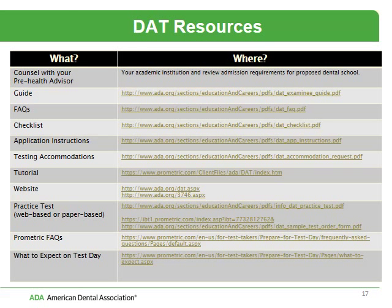This is a page you'll probably want to print out and review individually. These are different pieces from our website that can be very helpful in preparing for the DAT — everything from the DAT guide to a list of frequently asked questions, the testing checklist, information about the application process, testing accommodations, and a tutorial on the DAT. We do have practice tests available, both web-based and paper-based; it's the same test in two different formats. There are also frequently asked questions from Prometric and information on what to expect on test day.